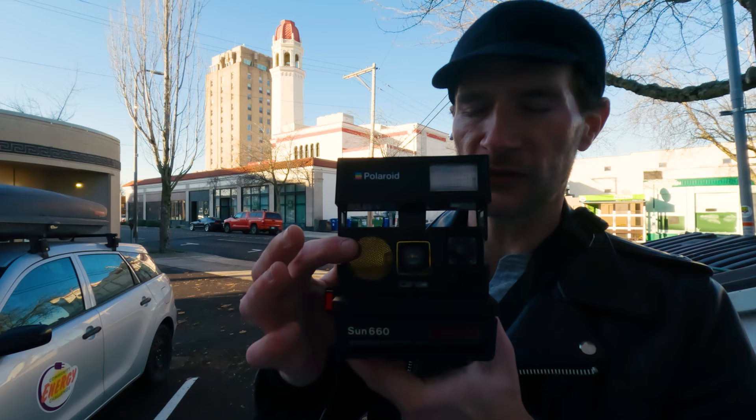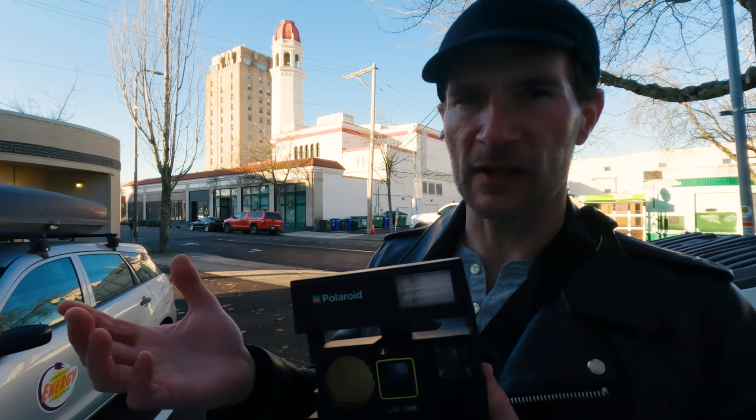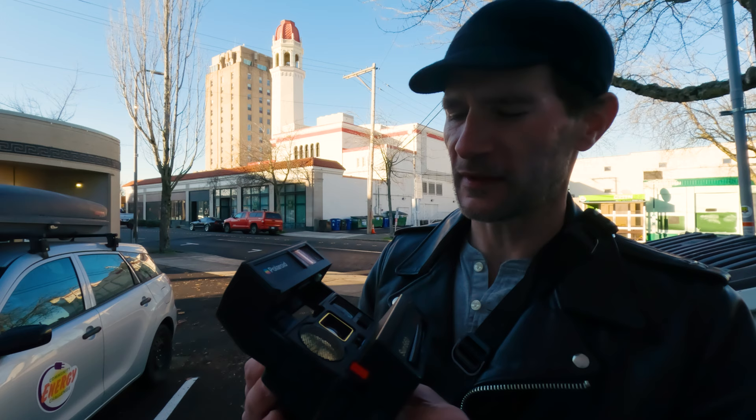This uses a sonar system autofocus, so it actually shoots out sound and bounces it back. It's apparently best between about four and five feet. I don't know how sharp it's going to be or how well these are going to turn out, but we'll see.